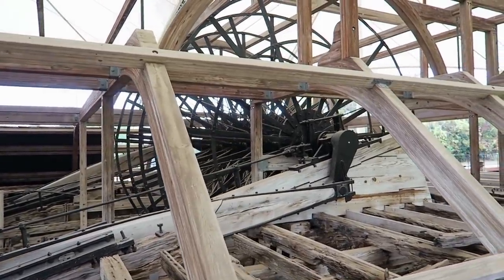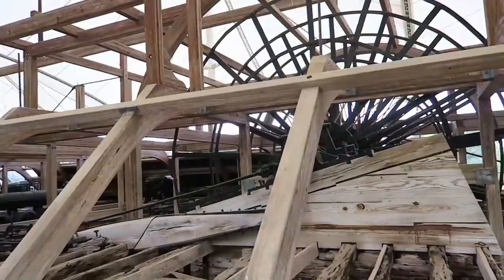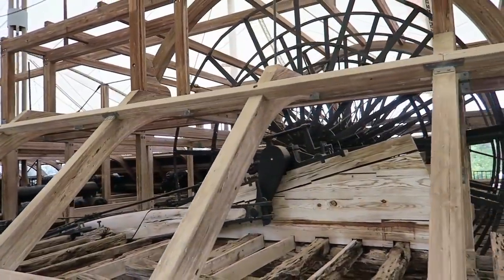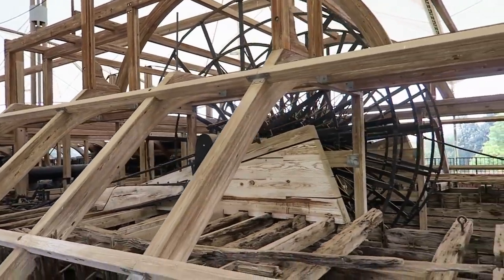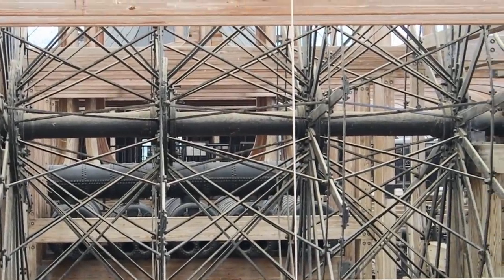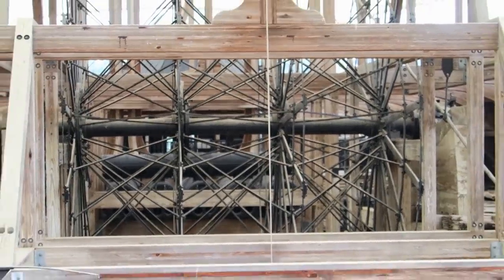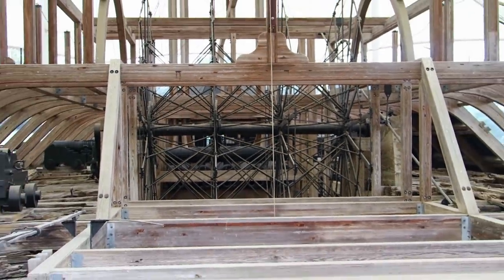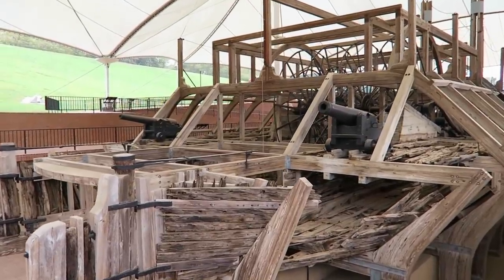The paddle wheel was not armor plated, believe it or not — it was very vulnerable to cannon fire. Cairo's 15-foot-wide paddle wheel is made up of four 22-foot diameter spiders, the web-like iron arms and circles that form the spokes of the wheel.